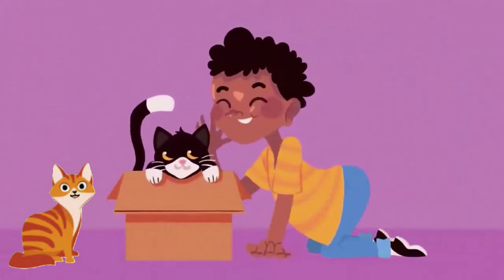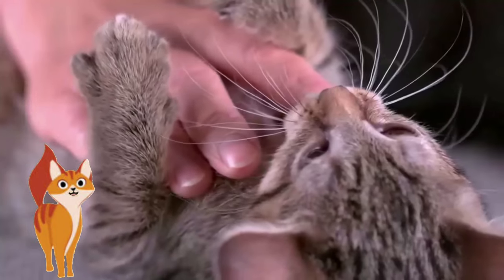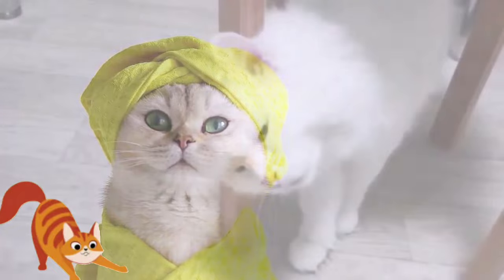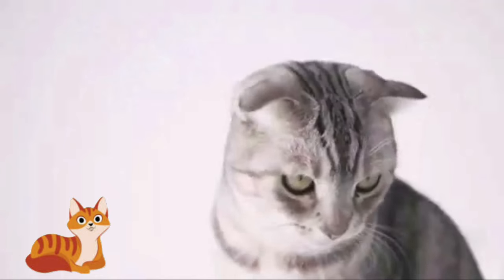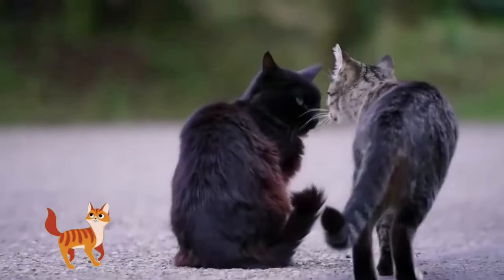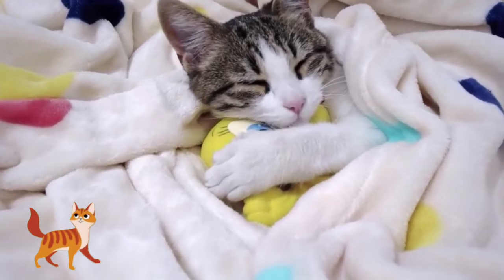Did you know that there is a hidden language that can allow you to tell your cat how much you love them? In this video we'll decipher this language and reveal simple and powerful ways that you can say I love you to your cat. The secret is very subtle, wrapped in the elegant body language and silent cues that cats use to communicate with each other. Make sure to subscribe to our channel so you never miss a video.